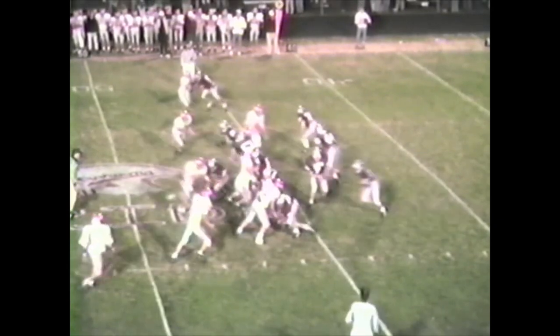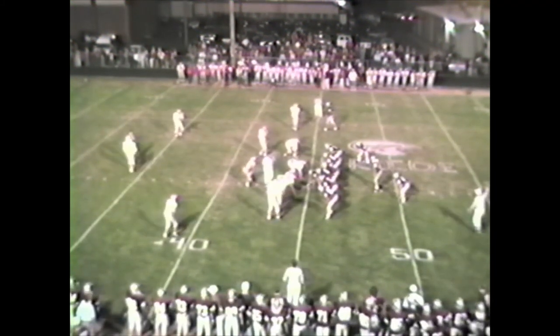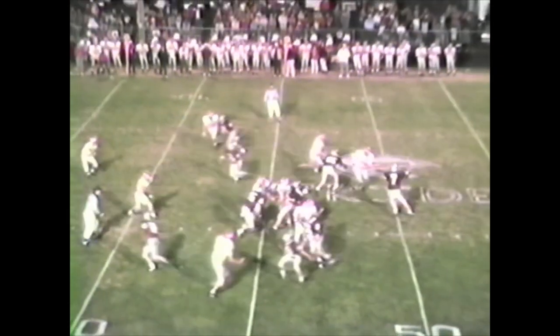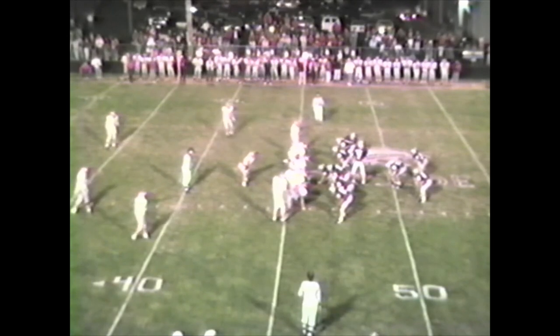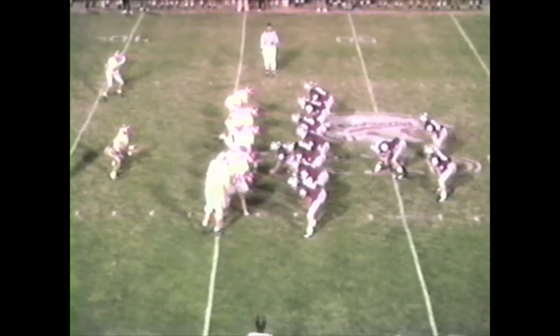Pat Brown alternating at the split end spot. Hartridge on a keeper — he's over the 50. First and ten for Robinson at the Marshall 45. Wingback is Elliott on the right wing. Hartridge back to the right to throw — he is harassed and going to be dumped for a loss on the play. Good penetration. Marshall shifted their defense. Maroons with no split ends this time, double tight end set.